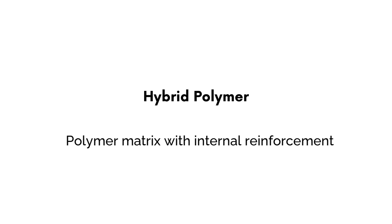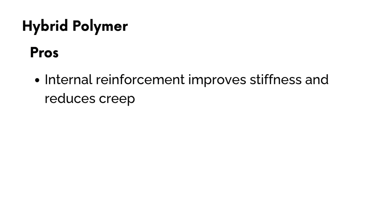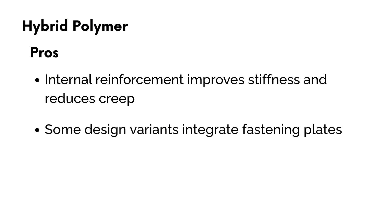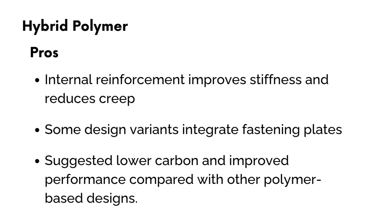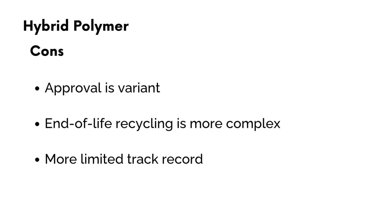Hybrid polymer sleepers use a polymer matrix with internal reinforcement — typically steel rods or glass fibres — that give improved stiffness and long-term stability. The pros: internal reinforcement reduces creep compared with other types, some design variants integrate the fastening system, and there's the suggestion of lower carbon and improved performance compared to other polymer-based designs, with current Network Rail trials underway. On the cons: approval is variant-specific and not as widely accepted as RPC; end-of-life recycling is more complex due to the internal reinforcement; and as the newer option, performance data is still more limited compared to RPC and FFU.